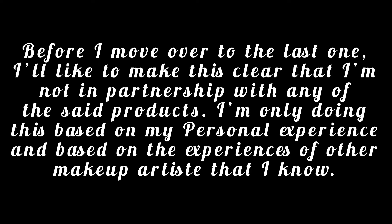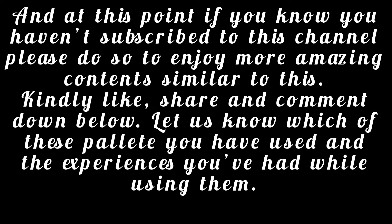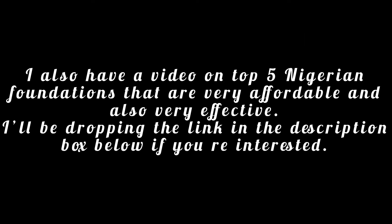Before I move on to the last one, I want to make it clear that I'm not in partnership with any of these products. I'm only doing this based on my personal experience and the experience of other makeup artists I know. If you haven't subscribed to this channel, please do so to enjoy more amazing content. Like, share, and comment down below — let us know which of these palettes you've used and your experiences. I also have a video on top five Nigerian foundations which are very affordable and effective — I'll be dropping the link in the description box below if you're interested.